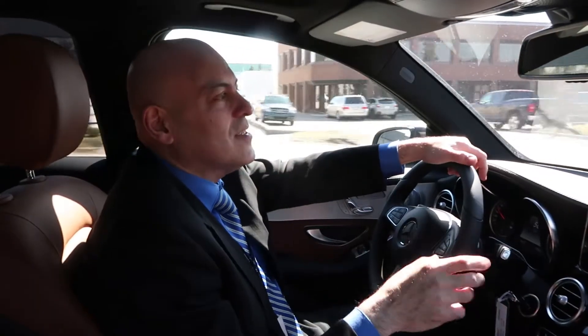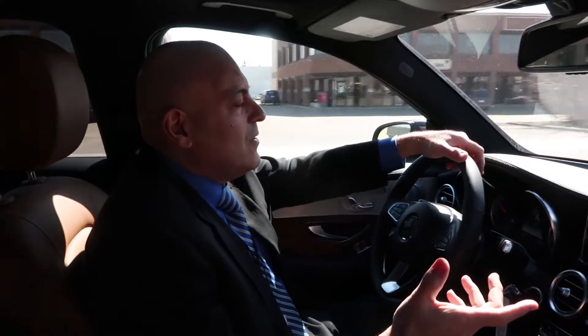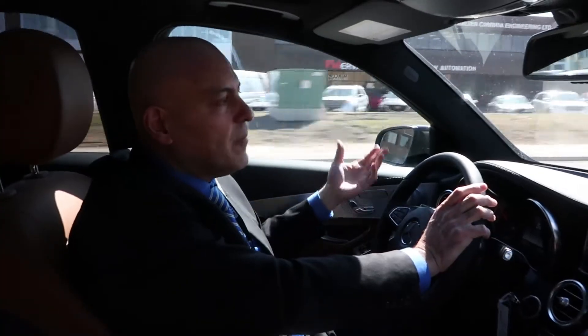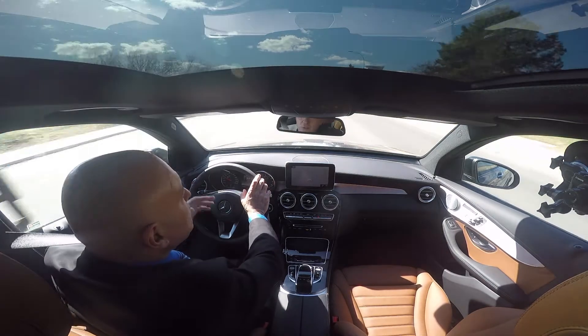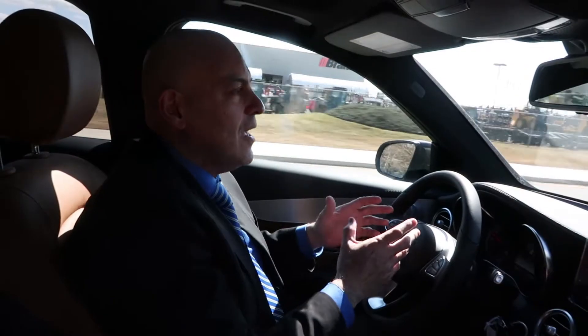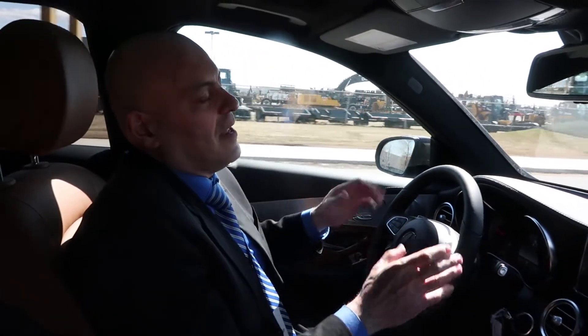The exhaust sound is incredible in this AMG — oh my gosh. You'll have a fun time driving this every day, whether you're going to work or shopping and doing your regular routine. You get a lot of pleasure driving this car because it feels like it knows where you're going. It's very agile and very sporty in terms of performance and handling.